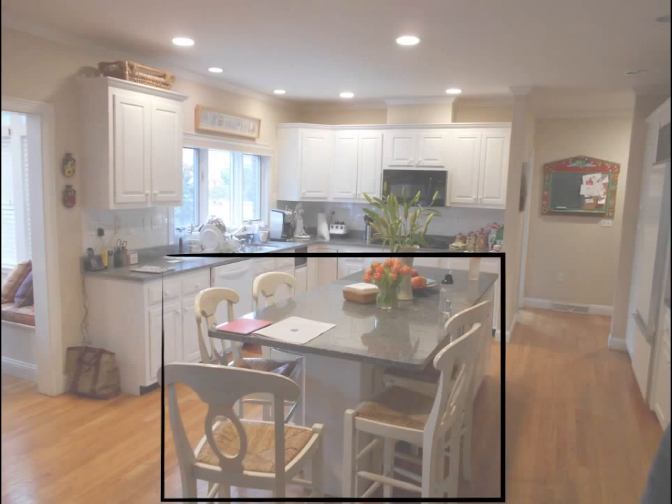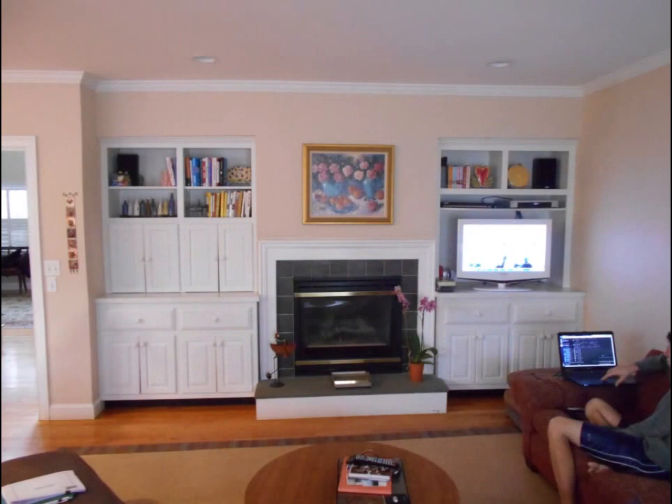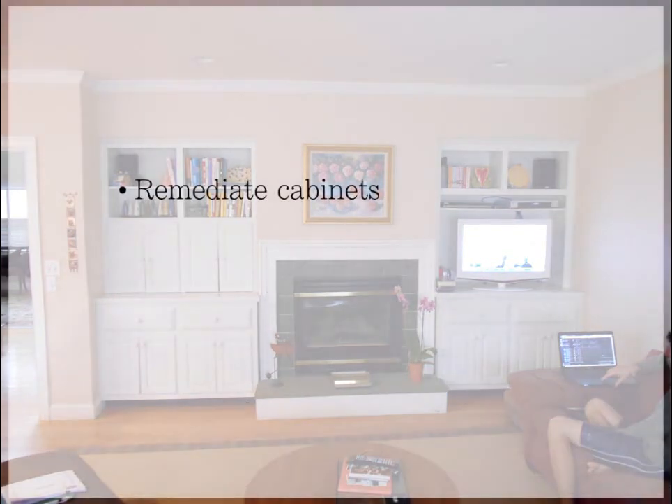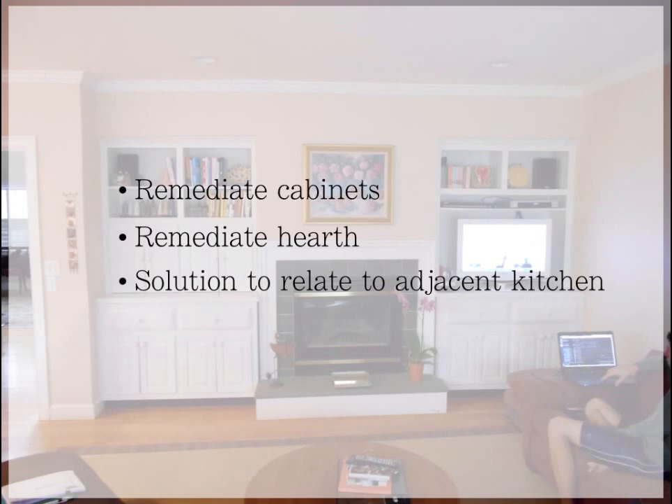Now let's look at the family room in more detail. You can see the base cabinets actually jut out past the mantelpiece and the fireplace itself sits on a raised hearth — both incredibly awkward and having nothing to do with how the kitchen was designed on the other side of the room. So the challenge was, how can we resolve those issues?